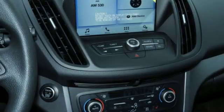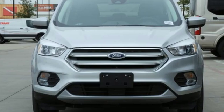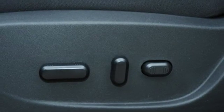Automatic transmission. Dual zone climate control. Bluetooth streaming audio. Front heated bucket seats. Intelligent access key. SYNC 3 external memory control.